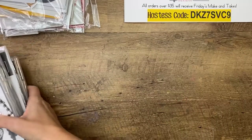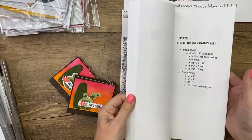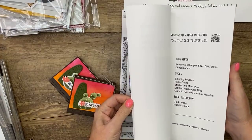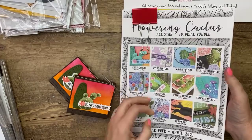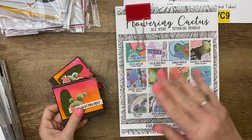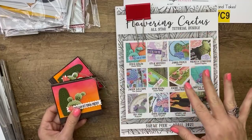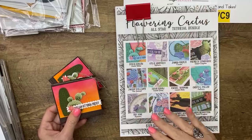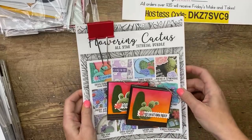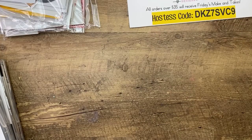The all-star tutorial bundle this month features the Flowering Cactus — I didn't mean to do both in the same month. The all-star tutorial bundle is free with a $50 order. When you spend $50 online, it's one of the things you'll get from me. I send them out about once a week via email. The PDF has all the measurements, product list, and everything you need, plus an embedded video link for each one. All the videos are designed by different demonstrators around the world, and this month's all feature the Flowering Cactus. Here's my project for this month — make sure you check it out at the bottom of today's blog post.